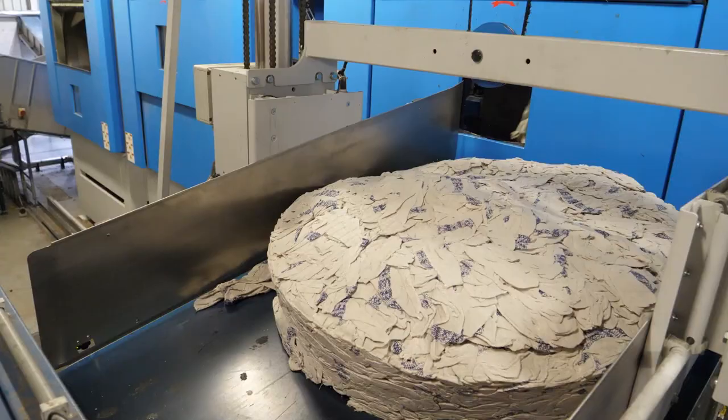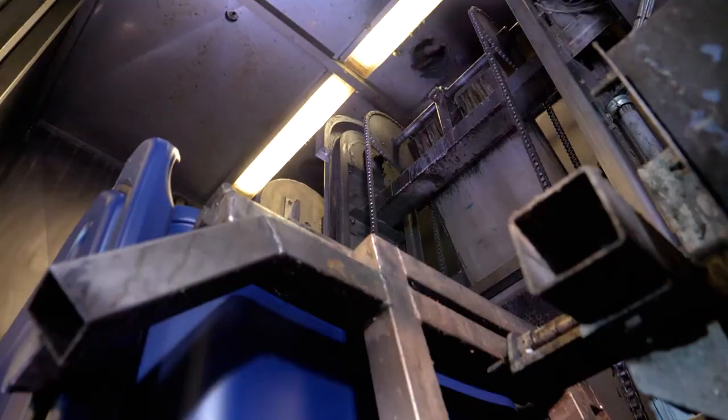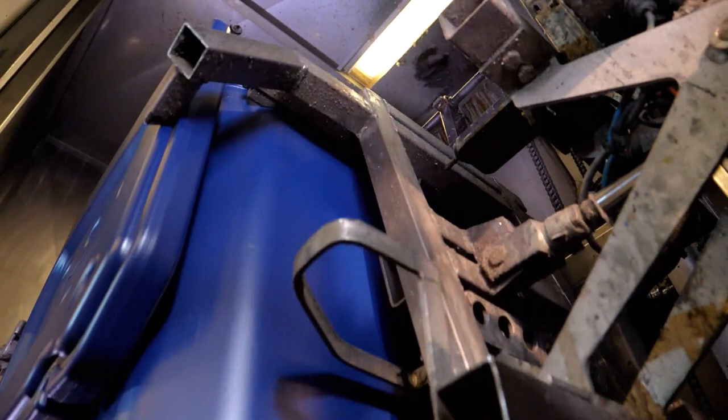Our drivers return the used wipers to Ellis centers to be sorted and washed. At the same time, the boxes are cleaned to ensure impeccable hygiene.